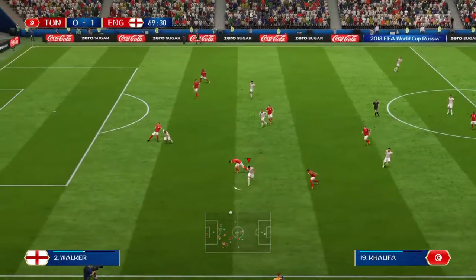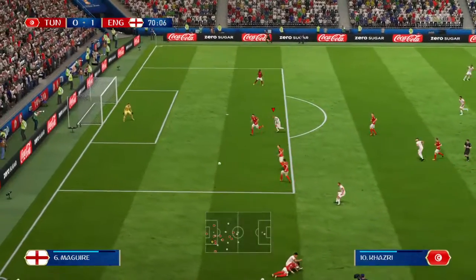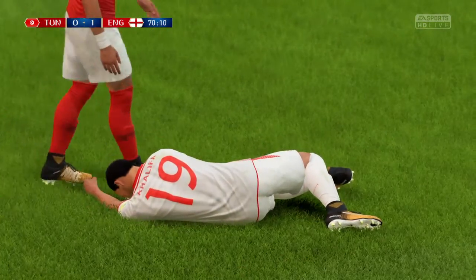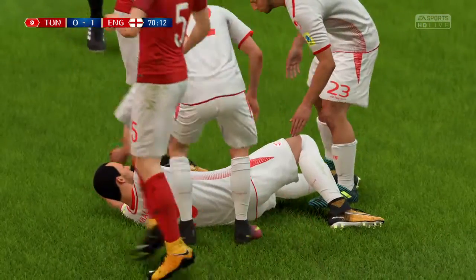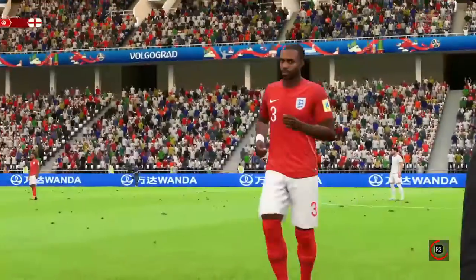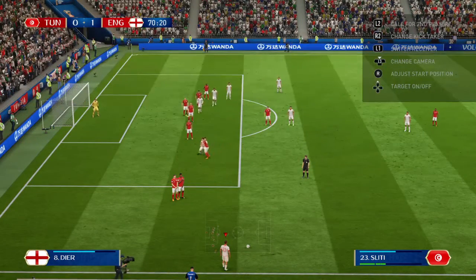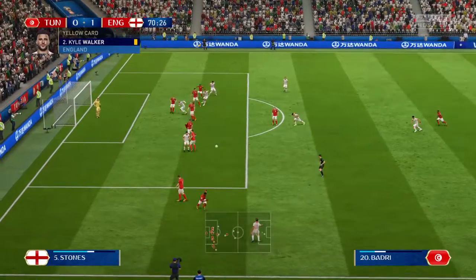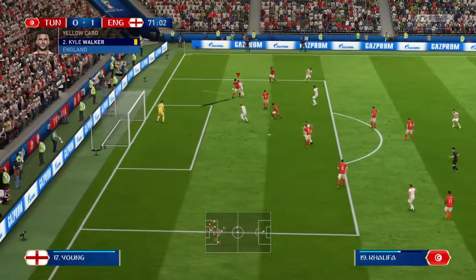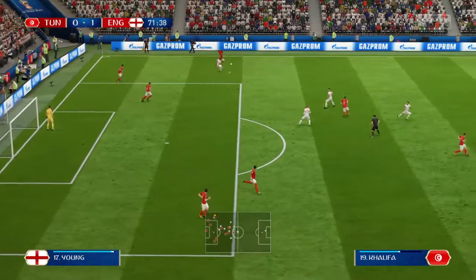Now this is an interesting attack — tackle goes in, whipped in — and a foul by the England player. Substitution for England: number three coming off the pitch to be replaced by number 17, and that will clear the danger. It's a defender on top of his game here and certainly on top of the opposition.